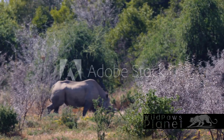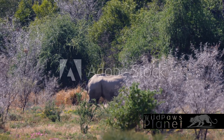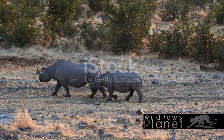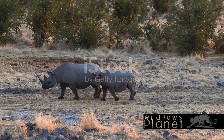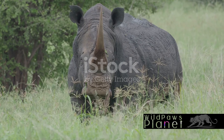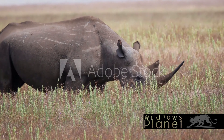Have you ever wondered how black rhinos, one of the oldest groups of mammals, have managed to survive for millions of years? These imposing creatures with their prehistoric charm are one of the two rhino species native to the diverse landscapes of Africa. Over the course of their existence, they have carved out a crucial role in the ecosystem, shaping the environment and influencing the biodiversity around them.